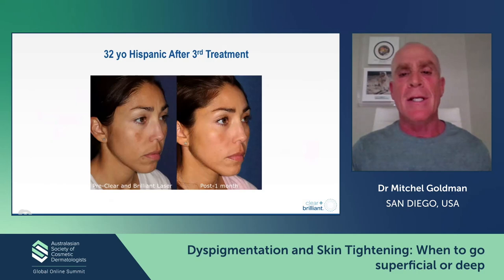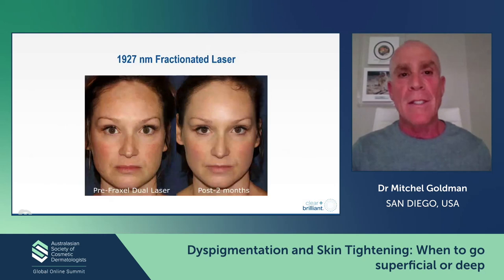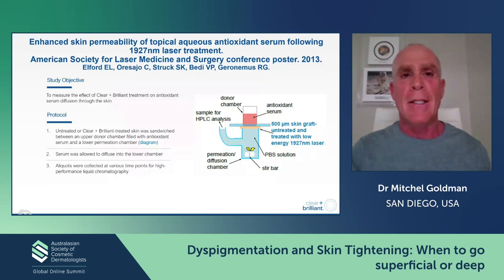When you look at the 1927 laser — this is the Clear and Brilliant, which is the easiest and lightest of these treatments — you can see that in a fairly young patient you can achieve pretty remarkable results treating disc pigmentation. When you use the more aggressive 1927, the Fraxel Dual, instead of three treatments you can achieve something like this with just one treatment. You can achieve very nice results in conditions like this lady who has a combination of rosacea and melasma, which may be very difficult to treat. One of the things I like best is that you can increase penetration of skin care products.